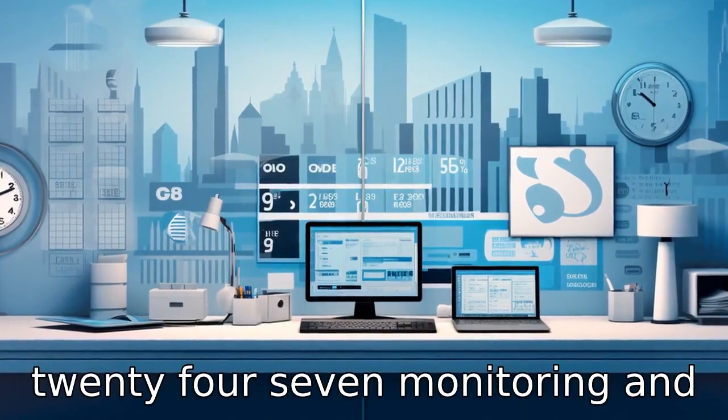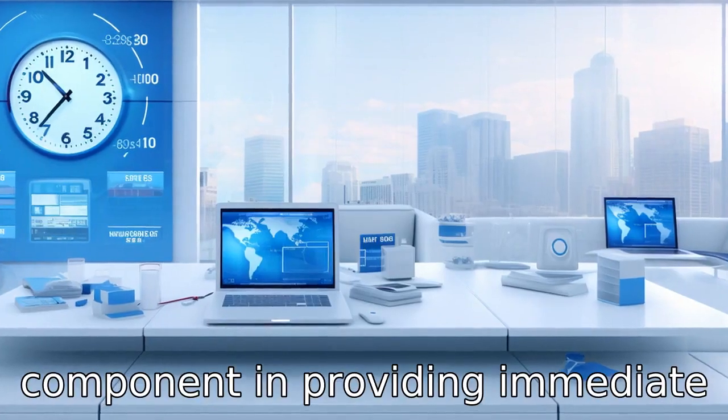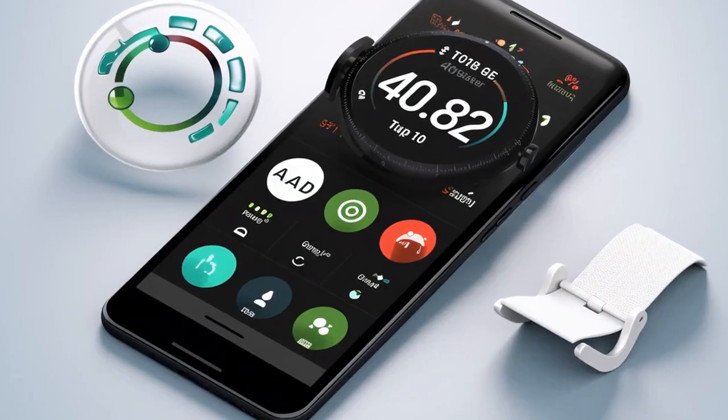Tip 8. Ensure 24/7 monitoring and support. This can be a vital component in providing immediate assistance, especially in emergencies.